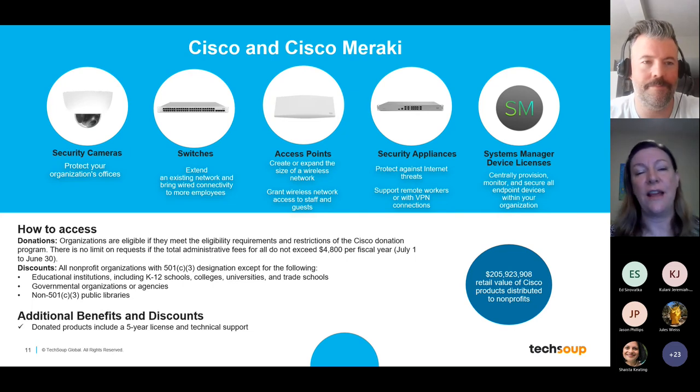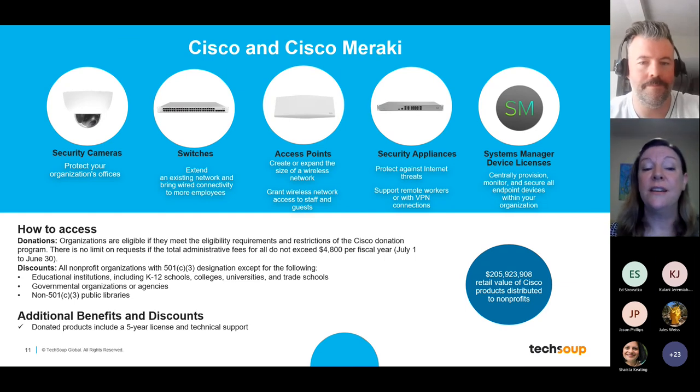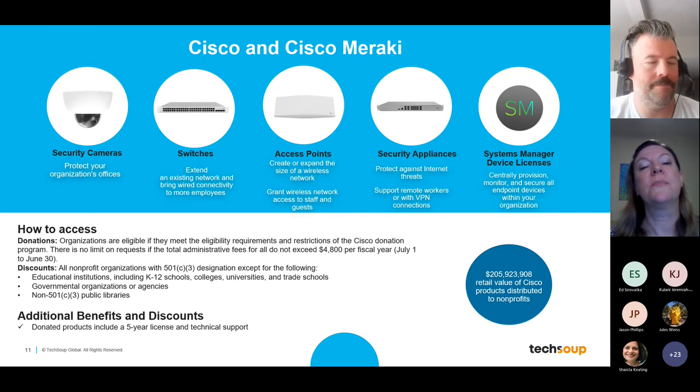To access these programs, visit TechSoup's site and browse the catalogs. For the Cisco donation program — which has specific eligibility requirements — you are eligible for up to $4,800 in admin fees, representing a $30,000 retail value per fiscal year. The Cisco Meraki discount program has very wide eligibility — not available to public schools, colleges, government agencies, or non-501(c)(3) public libraries, but open to essentially everyone else. The donation program includes the five-year license. Please drop any questions in the chat.